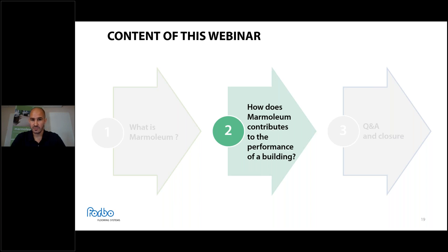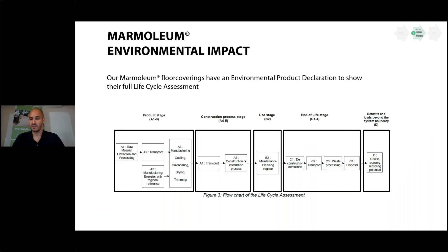Now, how does Marmoleum contribute to the performance of a building? Beyond VOC compliance, the most important document for LEED or BREEAM certification is our Life Cycle Assessment, documented through the Environmental Product Declaration (EPD).